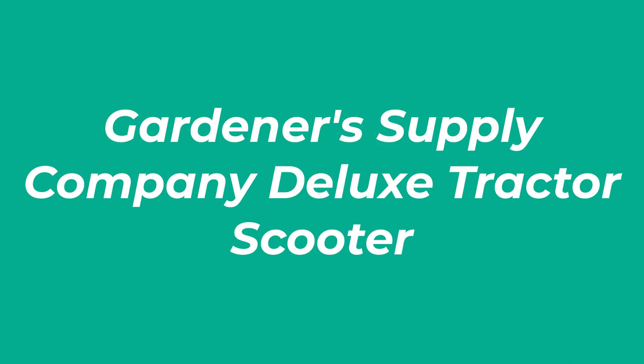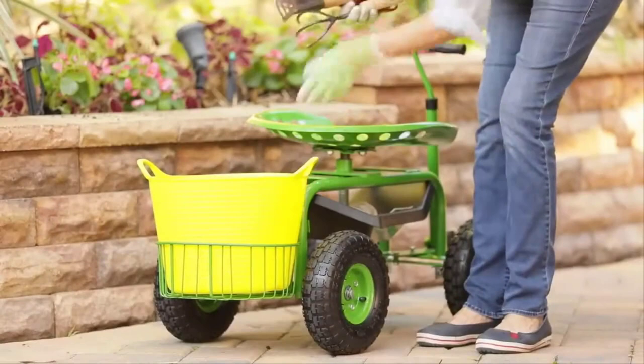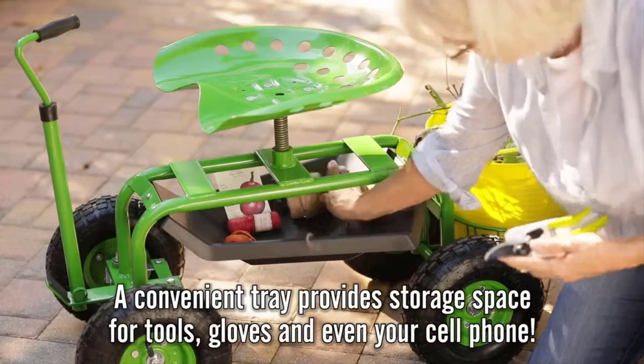Number 3: Gardener's Supply Company Deluxe Tractor Scooter. If you're looking for a heavy-duty garden scooter that comes at a lower price point, don't miss this option from Gardener's Supply Company. 10-inch pneumatic tires soften the blow of bumps or ruts as you roll along your garden rows, and they also make it easy to pull your scooter on longer trips. The seat adjusts from as low as 16 inches to a maximum of 19 inches and also offers a full 360-degree swivel.